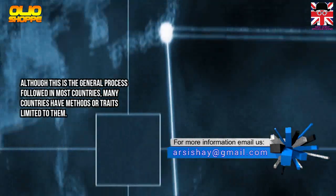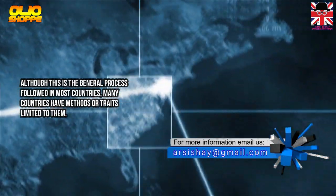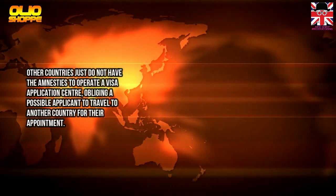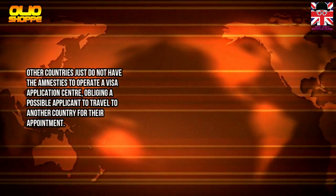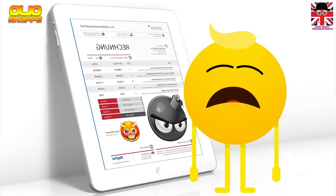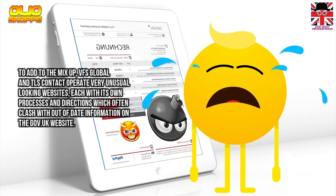Many countries have methods or traits specific to them. Other countries do not have the facilities to operate a visa application center, requiring a possible applicant to travel to another country for their appointment.